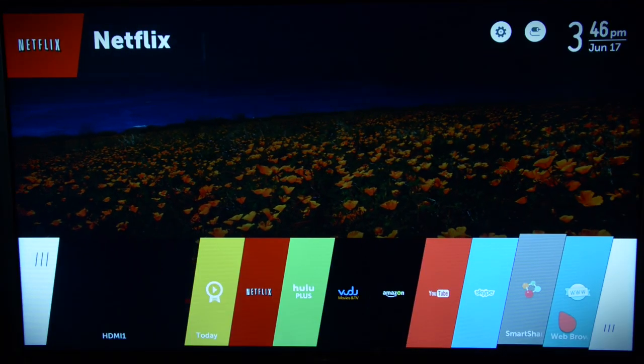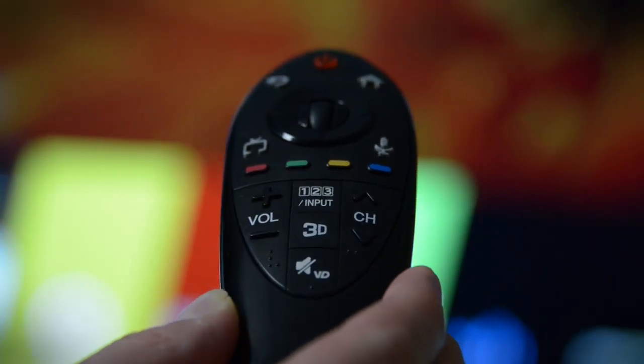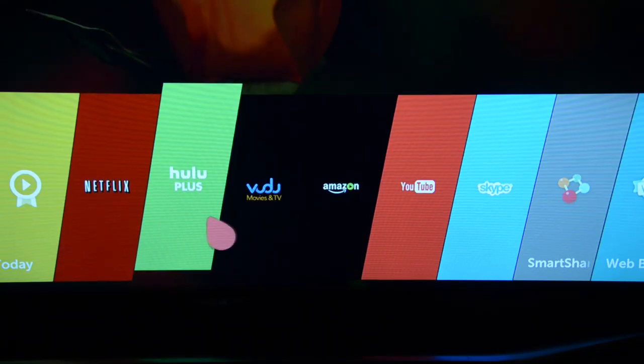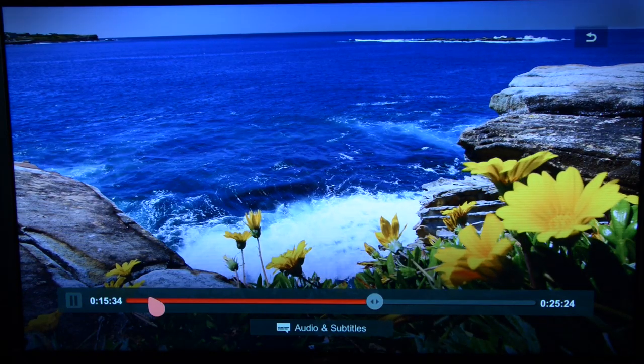LG's WebOS interface makes smart TV fun and easy to use, and that really adds to the entire user experience. It's more than just a TV — it's an interactive entertainment system that really becomes the center of your living room.